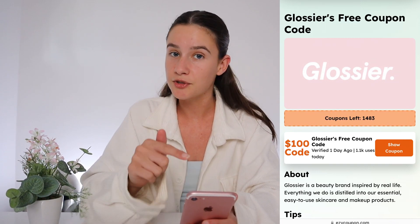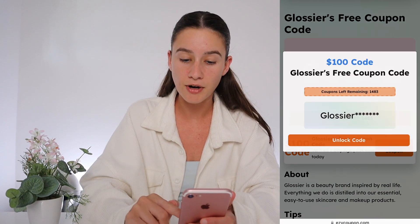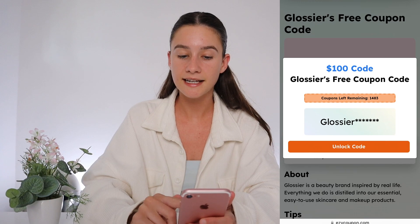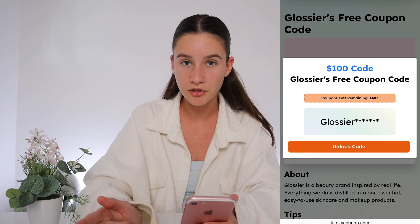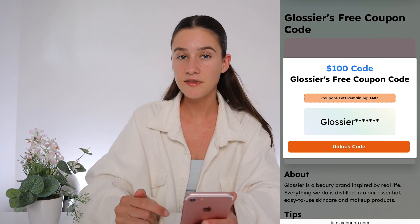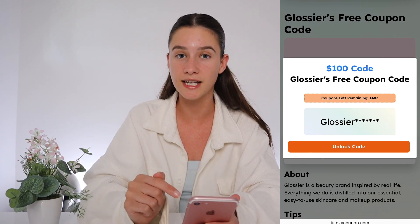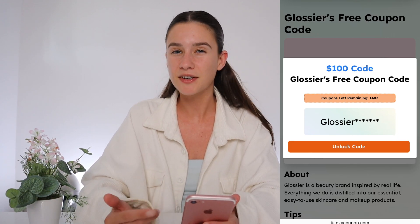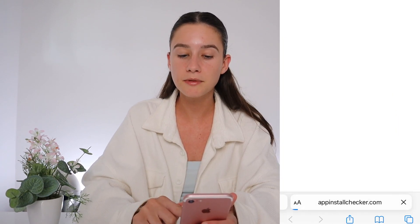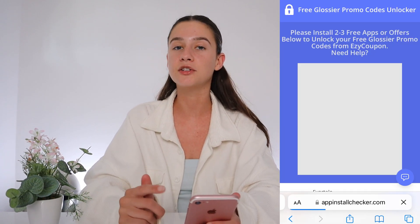So what you're going to do as soon as you find this video is jump onto Easy Coupon, come to Glossier and use this coupon right here. If you press 'show coupon' it gives you part of your coupon, but we need to unlock the remaining last few digits. This is going to generate your own unique coupon. So at the end of this video I'm going to have a whole new coupon that whoever comes to my video first can redeem on Glossier to save $100. If you're not the first person, definitely just complete the process — it's super simple. Press 'unlock code' and it's going to start generating your promo code behind the scenes, but in order to gain access to it we need to do something first.